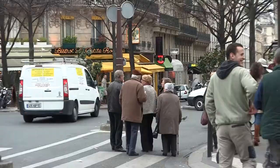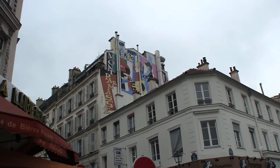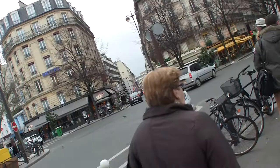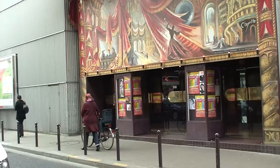Hello and welcome to another New York Habitat furnished apartment video tour. Our tour today takes us to a great one-bedroom furnished apartment in the 4th district of Paris. Located near the famous Montparnasse skyscraper, this apartment is in a very lively and dynamic neighborhood.